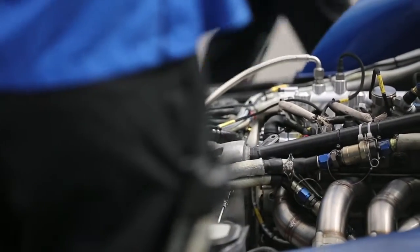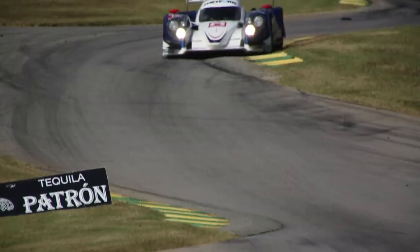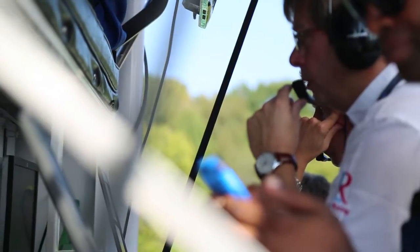But where the turbo engine comes into its own is on corner exit and lower down in the torque curve — lower down in terms of engine speed — because you can artificially increase the torque by your range of available boost target. So the turbo engine is typically described as having a fatter torque curve.